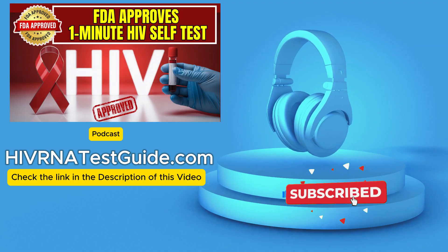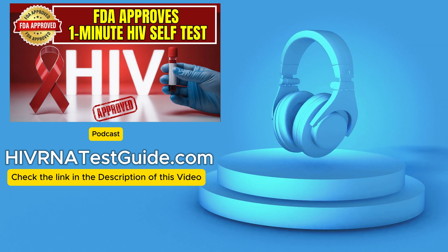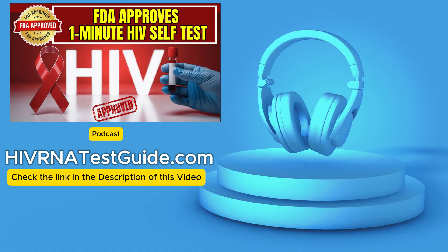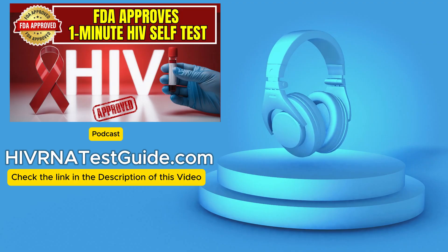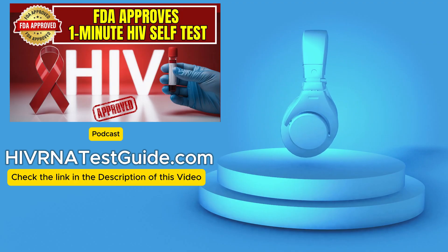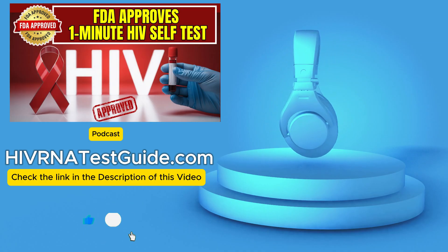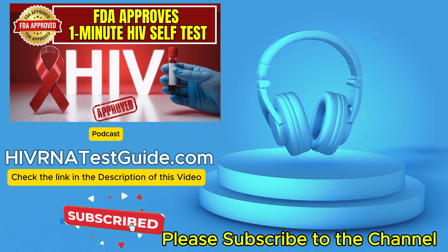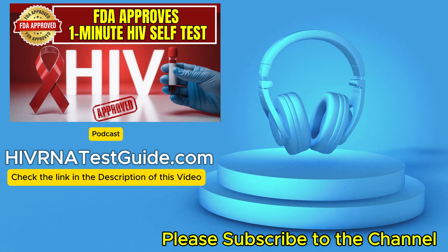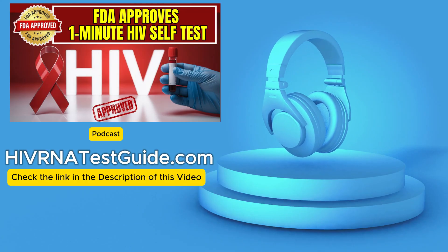Let's get into that core innovation. The speed is what grabs you first. The Insti HIV self-test — 60 seconds. Is that accurate? It genuinely is 60 seconds. Think about it — that's faster than filling out intake forms at a clinic. The test uses a flow-through technology that makes results appear incredibly fast. And the procedure itself is super simple, designed for home use. Just a single drop of blood from your fingertip. That's it. The whole focus is speed and simplicity — that's what makes it usable for anyone.